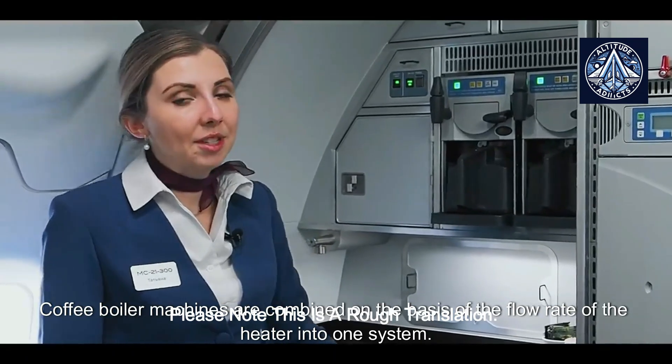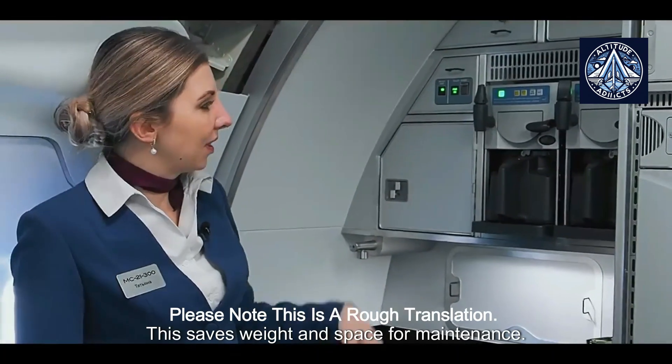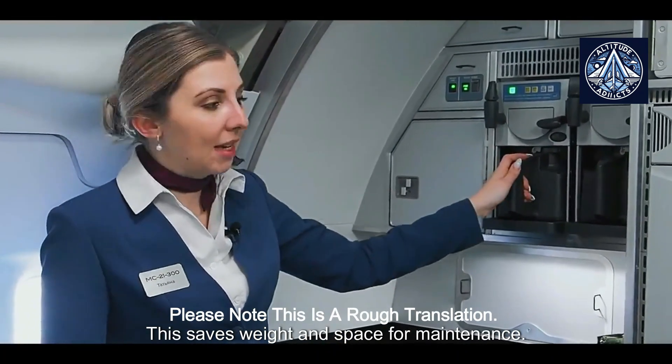Coffee boiler machines are combined on the basis of the flow rate of the heater into one system. This saves weight and space for maintenance.